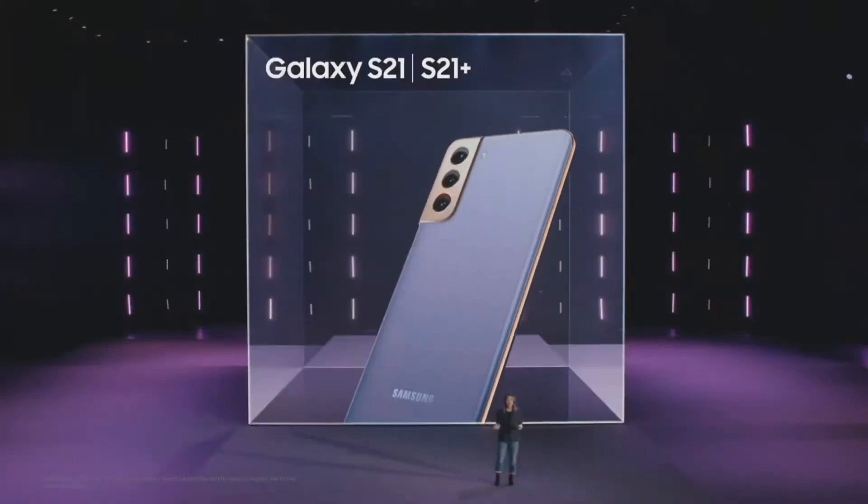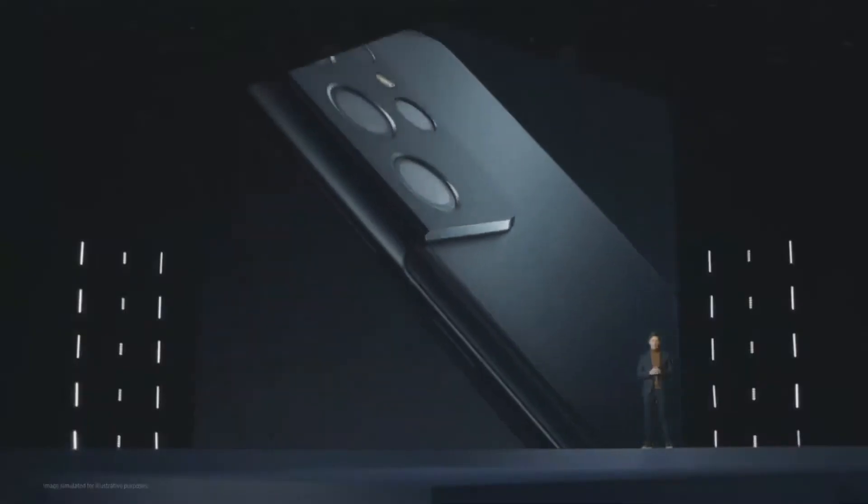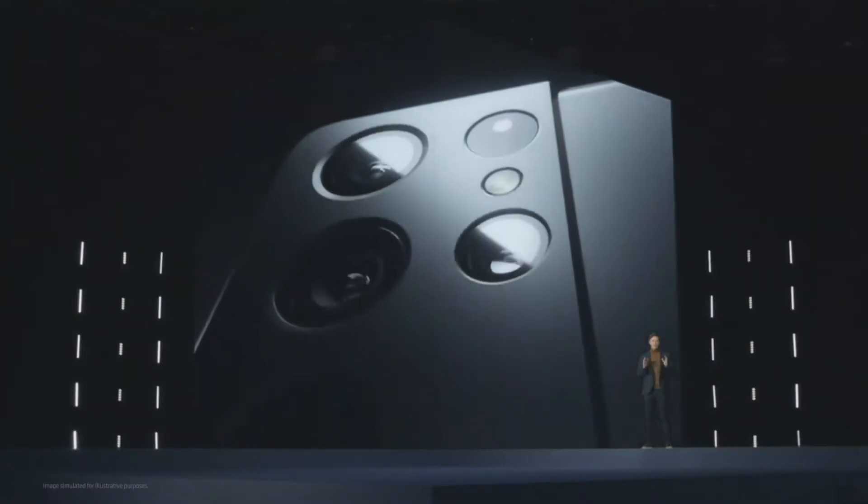S21 will be available starting at $799 and S21 Plus starting at $999. Both will be available on January 29th. Galaxy S21 Ultra takes it all up a notch — it's a smartphone built for people who want more freedom, more power, and more ways to shape the world around them.